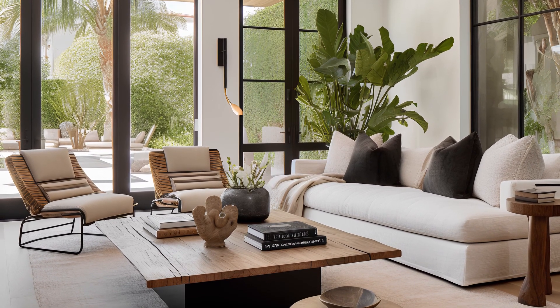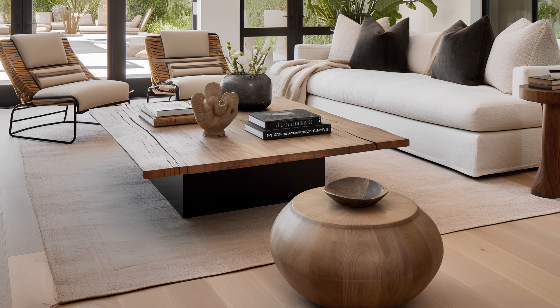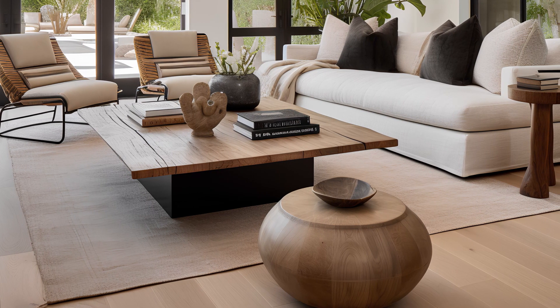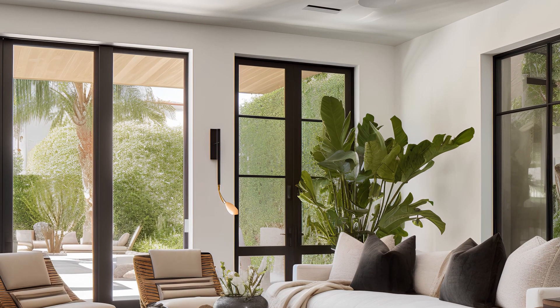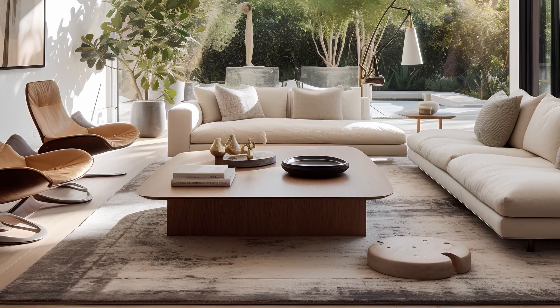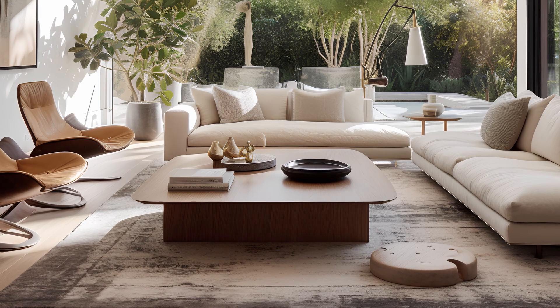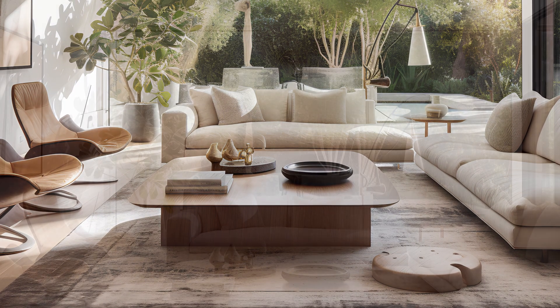Welcome to a journey through the essence of contemporary American living, showcased in eight captivating living room interior designs from Los Angeles homes. Embrace the seamless blend of modern aesthetics and American charm, where eco-friendly materials and sleek furnishings take center stage.